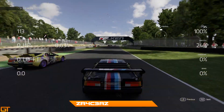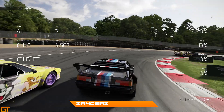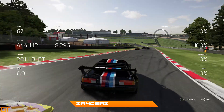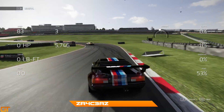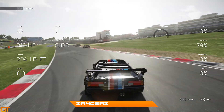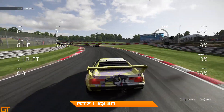Racer coming up to the back of Maldonado Jr, up the inside at the top of the hill, and he's going to get the move done - he fights around the outside but actually just gets the move done in the end. Coming back down the hill the pack is very close up ahead, so this is a good opportunity for him to get his head down and try to catch up.